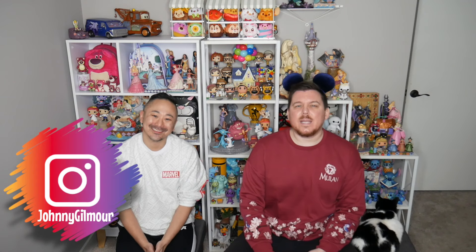Bonjour! Nihao! Welcome back to the Game Boys Channel. I'm Johnny. And I'm Tim. And today we're here with a haul video.